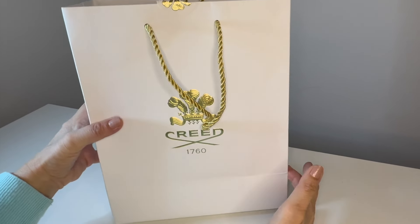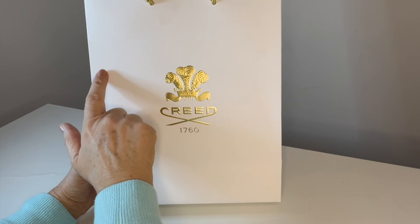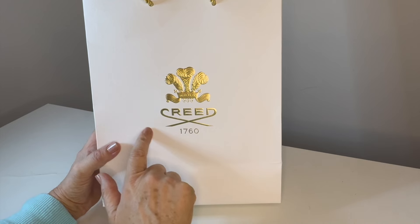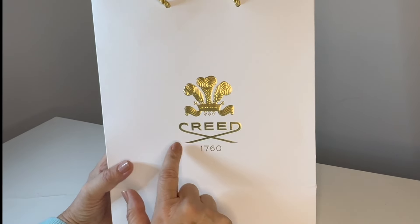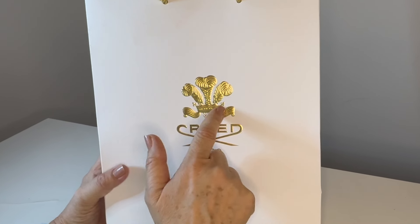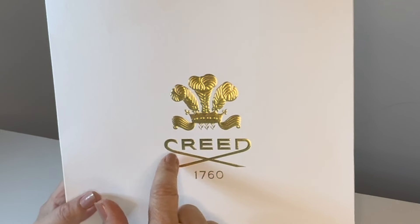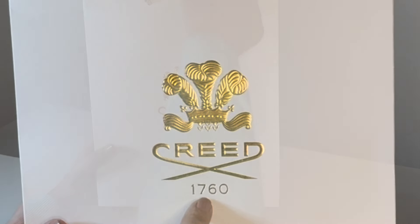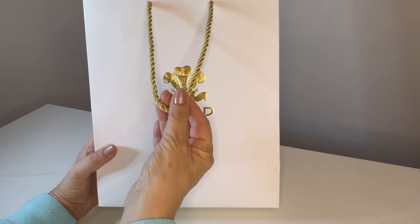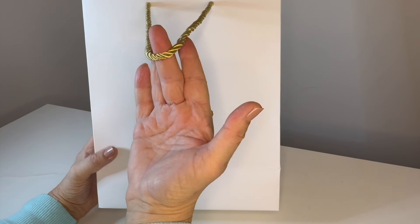Let's look a little bit closer at this bag. I love this braided handle. Very high-quality paper with this sort of parchment look — I think you'd call that parchment. And then this raised logo for the brand Creed, and this crown and fleur-de-lis above it. The word Creed with what look like swords. And the date 1760. The handle is this most gorgeous, gold, soft, braided material — one on each side.